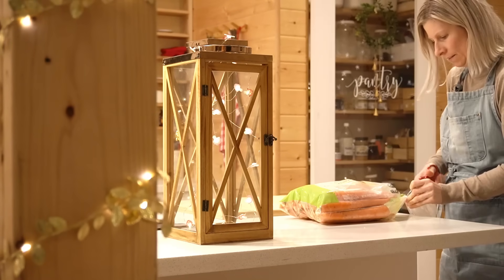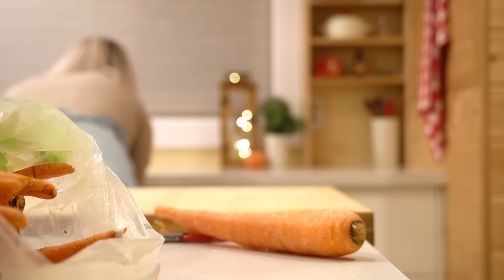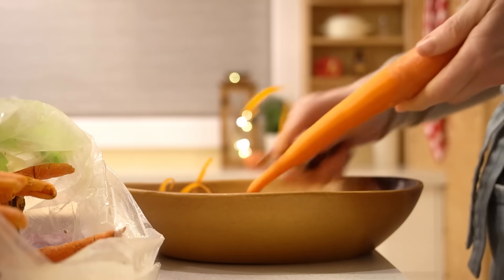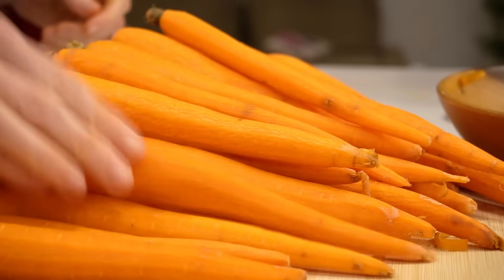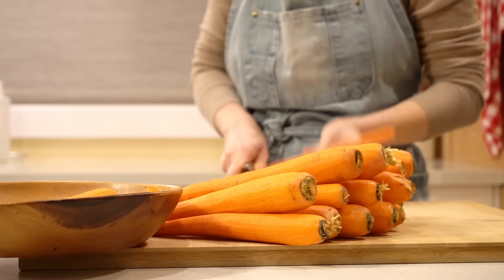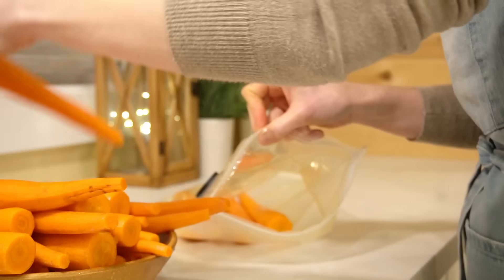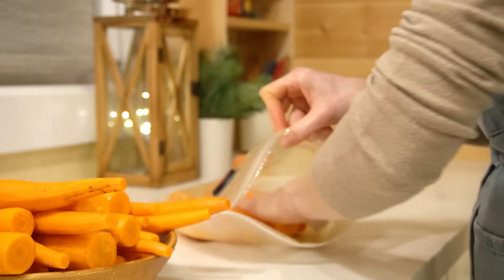After a good rest and lots of chicken soup, I'm feeling so much better and I'm ready to tackle the Christmas cooking, which starts with processing all the vegetables I have. That means peeling them, and I'm going to store them in the Zwilling containers and bags, which will keep all the food fresh up to five times longer than any other containers.